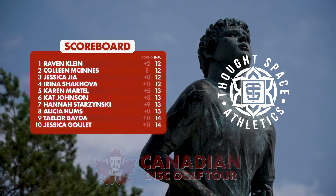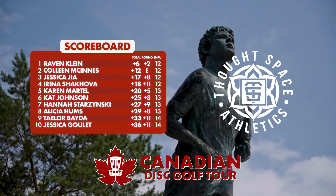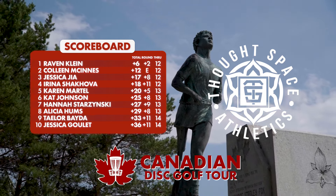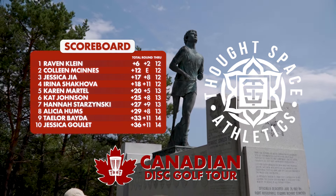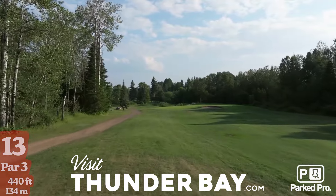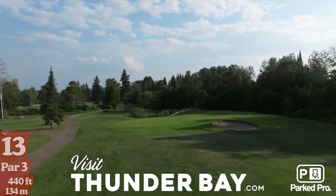Let's do a quick recap of where everyone sits: Raven Klein still in first at plus six, Colleen in second at plus twelve, Jess in third at plus seventeen, and Irena one stroke behind Jess in fourth. Karen Martell is still making a charge from the chase card — she's been right on us the whole time. So we've got hole 13 here — par three, 440 feet. It's a long bomb with a hazard in the front and a putting green that plays as OB right in front, and OB behind.